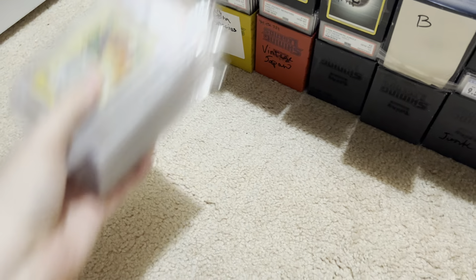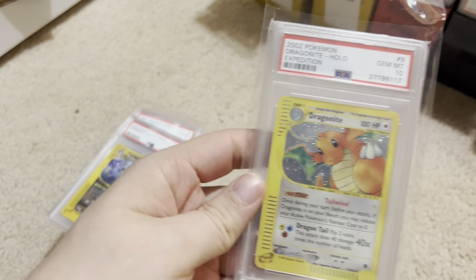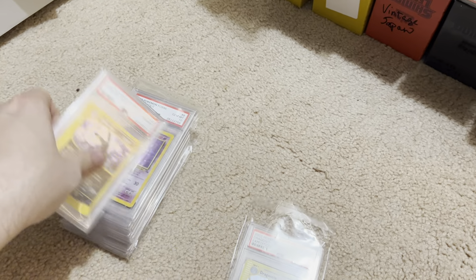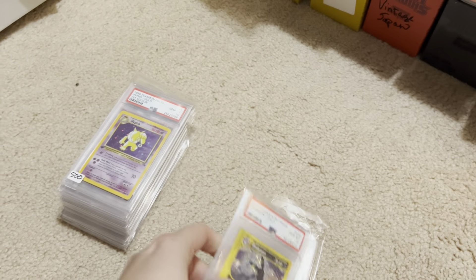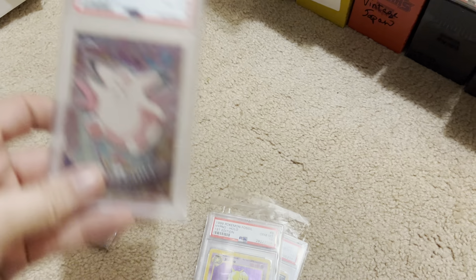That was 10 minutes — this is going to take a while, guys. You can watch this video at two times speed to get it moving faster. Here's some more slabs. We got a Dragonite 10 from Expedition. I've just got a lot of expensive multi-thousand dollar slabs and I have to show them all off.